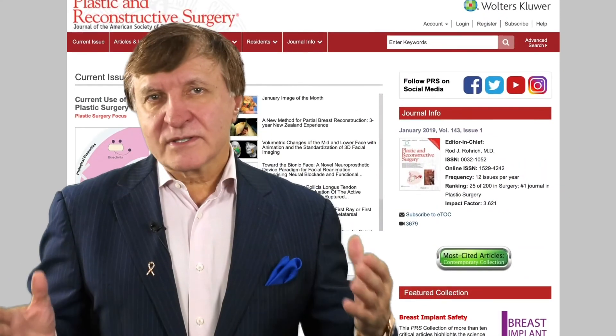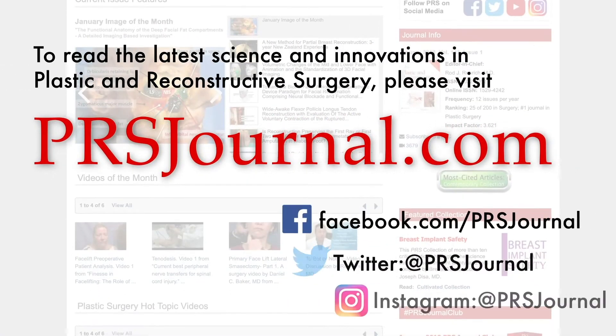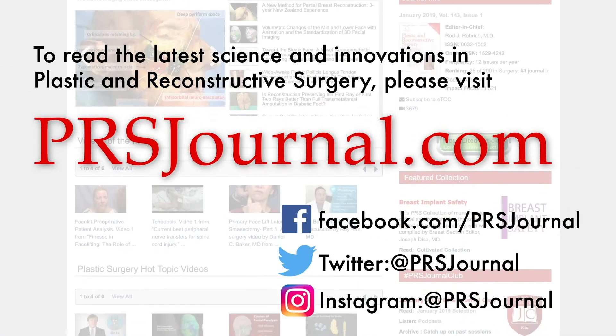To learn more about the coolest technology and innovations in all of plastic surgery, read the number one journal only at PRSJournal.com.